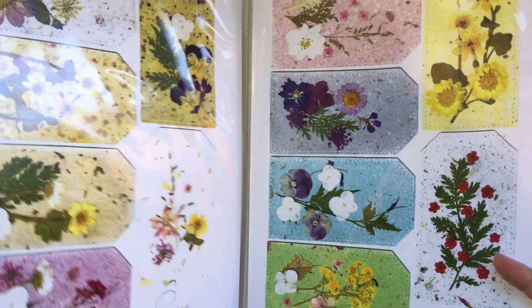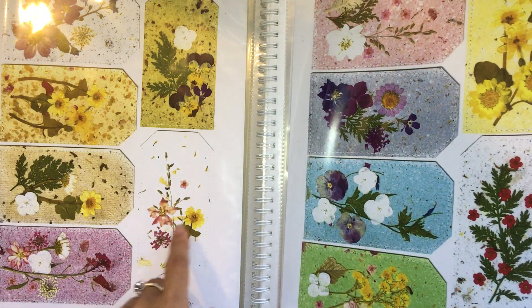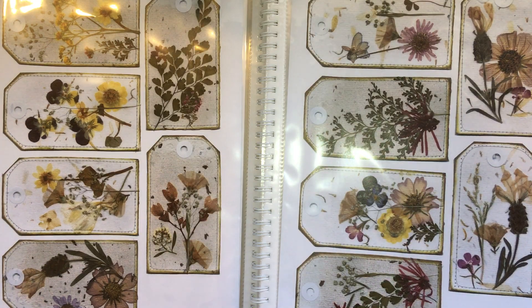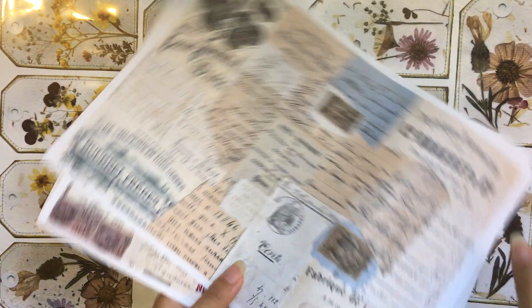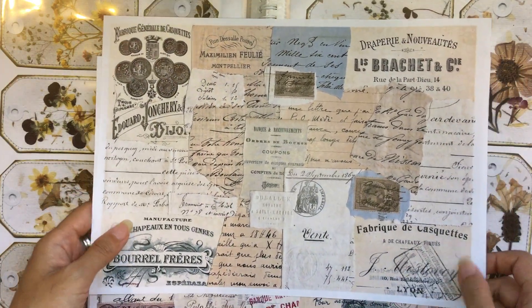Thank you so much, Amanda, for your entry and for leaving such a lovely comment on Kylie's channel and for your support of her. Kylie also actually sent me some digital happy mail, which was so exciting — so unexpected and such a beautiful, kind thing she did. What a lovely surprise.